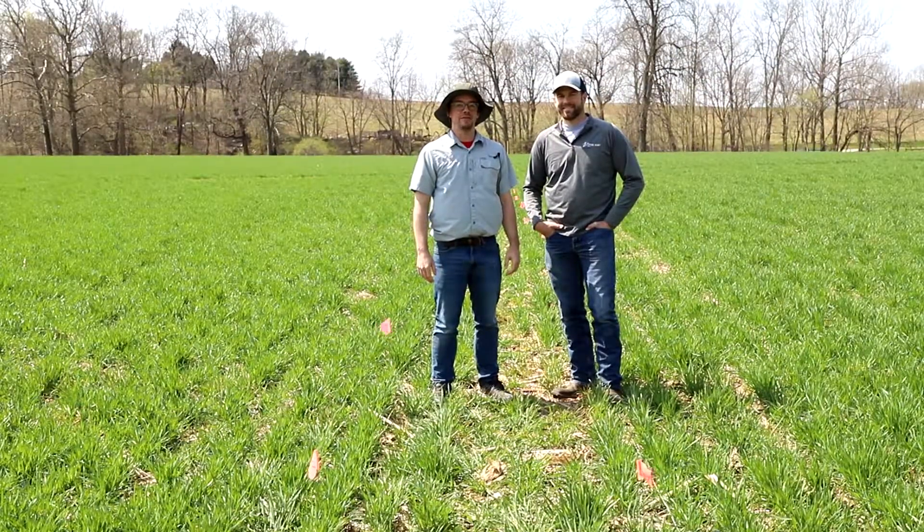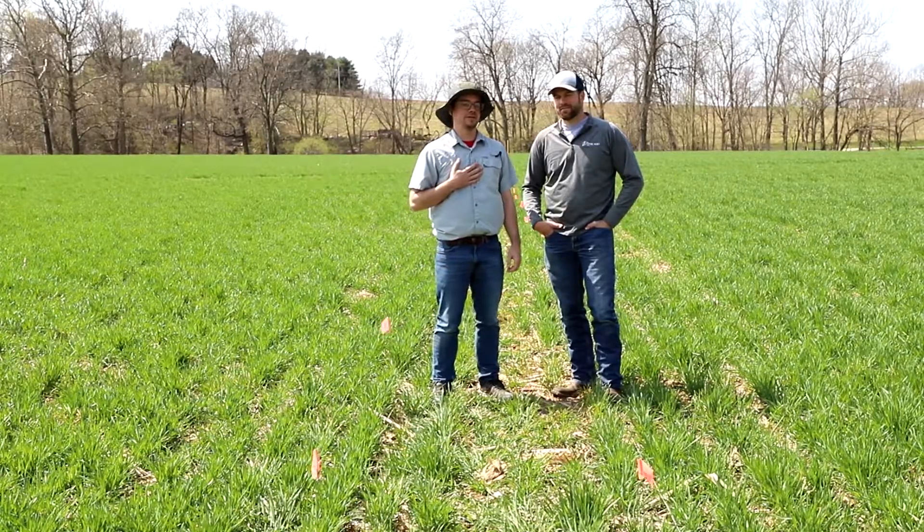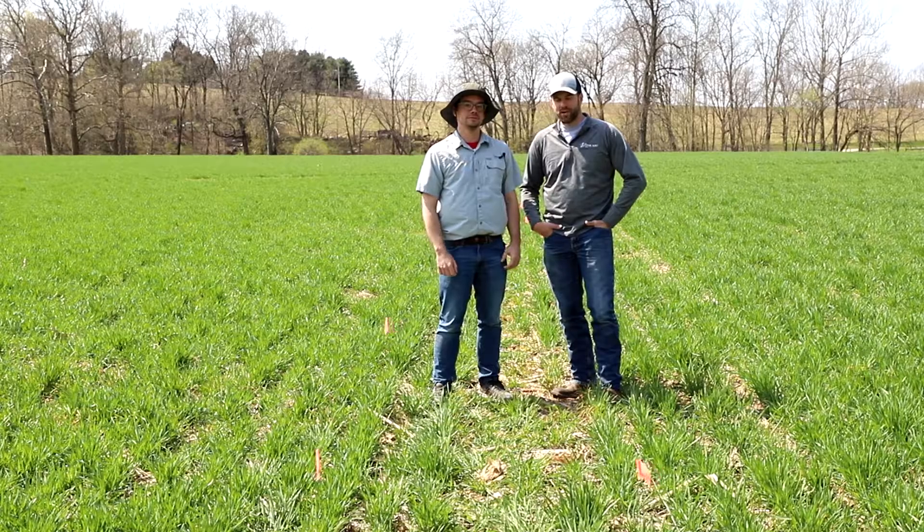Good morning everyone and welcome to TMAC Agro's Innovation Farm here in Southeast PA. I'm National Product Manager Alex Duffy, and I'm Jordan Martin, Regional Sales Manager here in Pennsylvania.